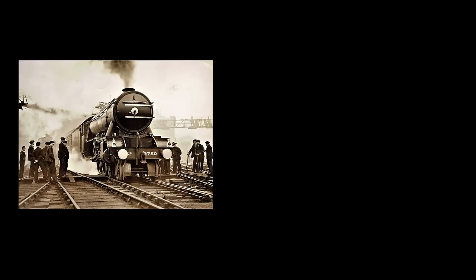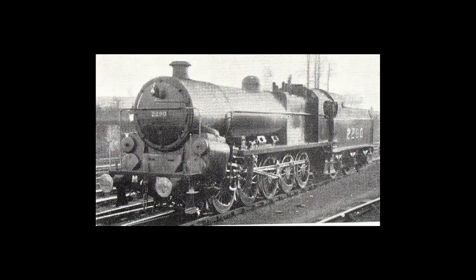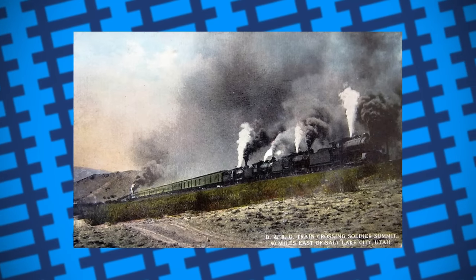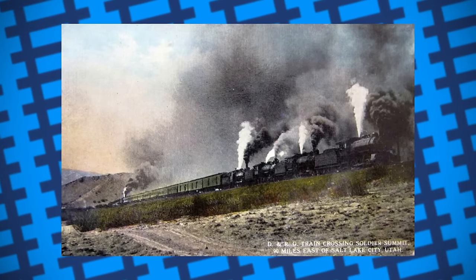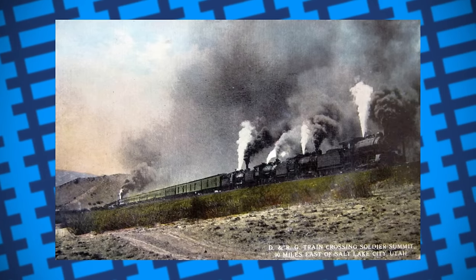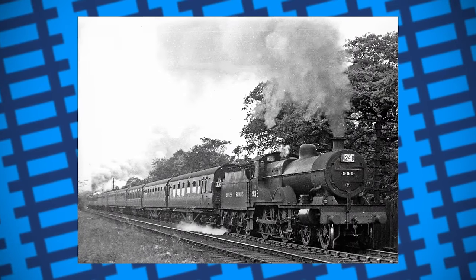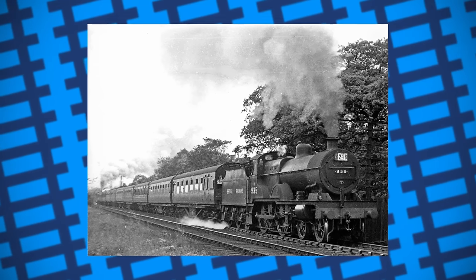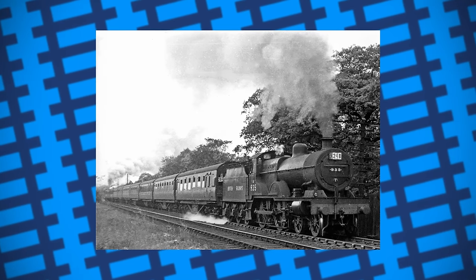Some locomotives are designed for high-speed passenger work, some are designed for pulling freight, some are designed to do both — and then there's this, designed to do one thing and one thing only: push. Hills are a difficult thing for most trains to climb thanks to their weight and the lack of traction on their wheels. This is why banking engines are needed — locomotives that push trains from behind to aid them up hills and prevent any wagons from breaking free. In 1919, the Midland Railway was in need of an engine that could perform the role of banking on the Licky Incline, the steepest section of track in Britain.